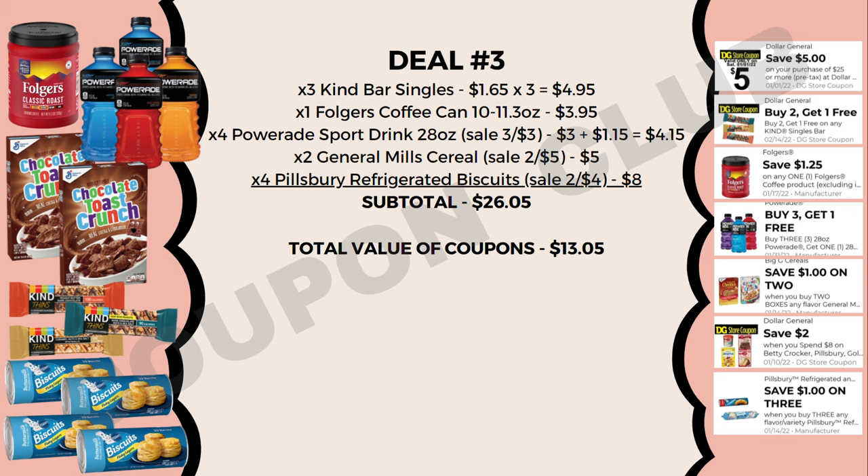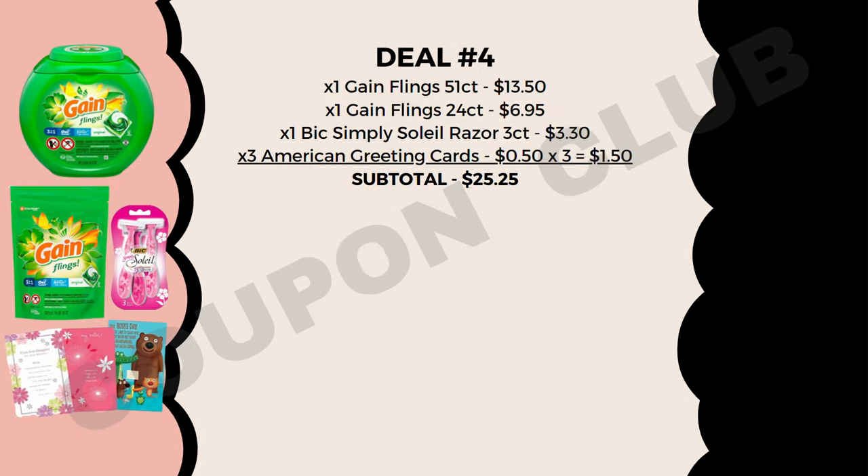We also have a manufacturer coupon saving $1 when you buy three Pillsbury refrigerated products — and we're buying four, so that's another dollar off. Total coupons for this breakdown come to $13.05, leaving us paying just $13 for 14 food items — about 93 cents each. Less than a dollar for biscuits, cereal, and coffee is an awesome deal.